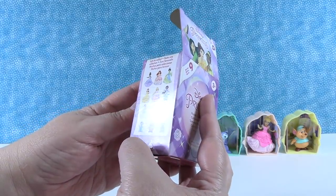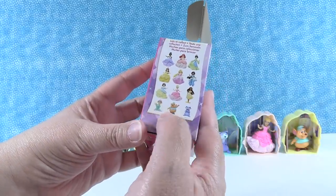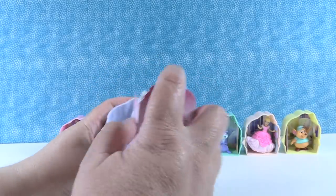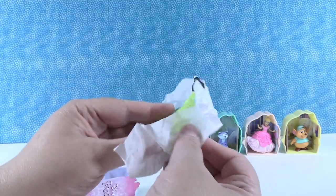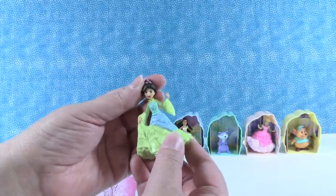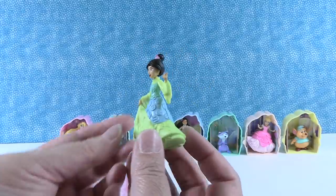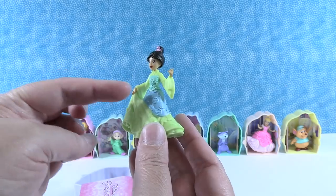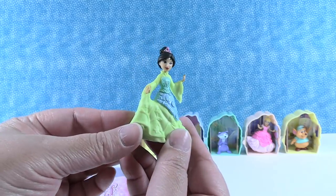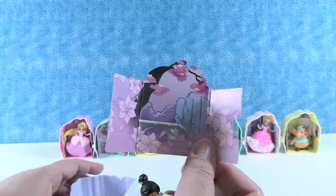So we've had eight out of twelve now. Next up is Mulan! Mulan's outfit is very pretty — three different shades of green and blue that go really well together, with big flowy sleeves. Her backdrop has a waterfall and cherry blossoms. I love that background.